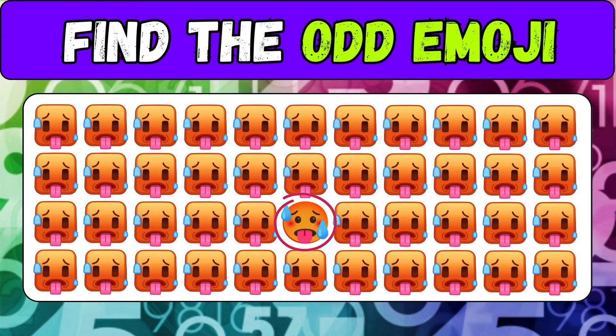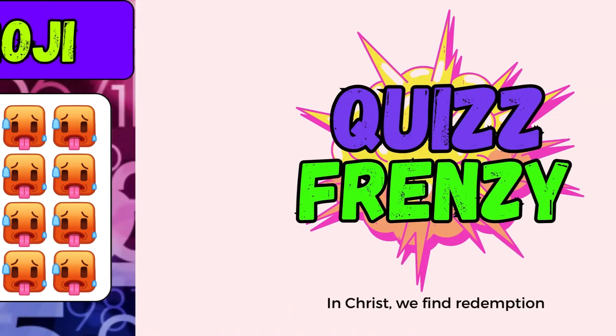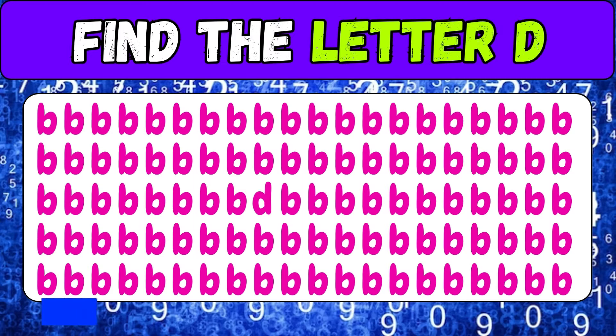This emoji is round. Find the letter D — good luck.